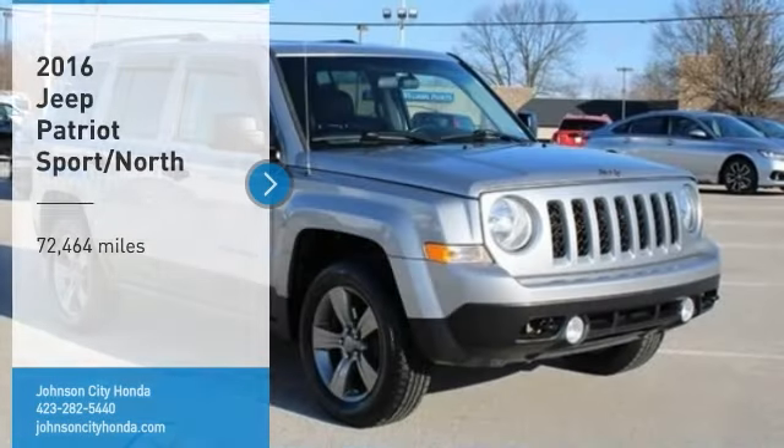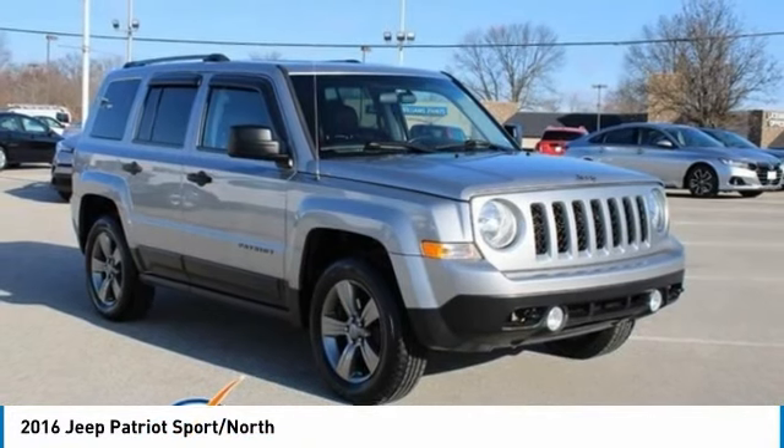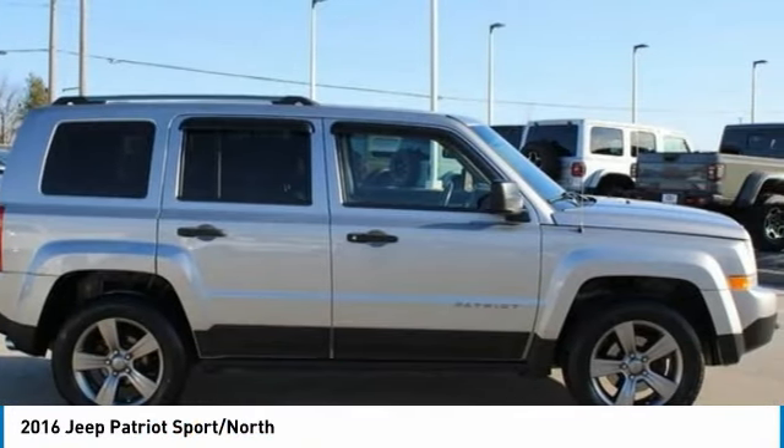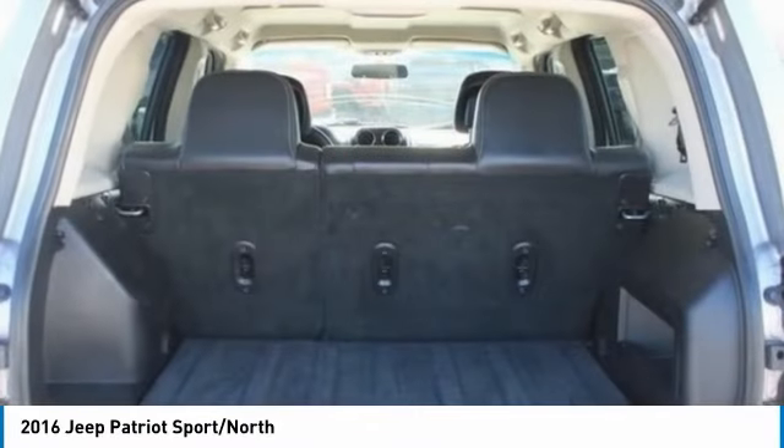Johnson City. You are going to love the 2016 Patriot. The Jeep Patriot is unmistakably a Jeep. It looks like a cross between a Jeep Liberty and Jeep Compass, or maybe a three-quarter scale version of the big Jeep Commander.